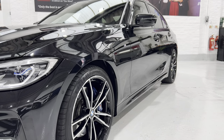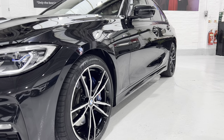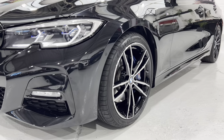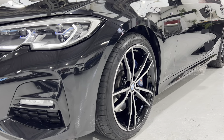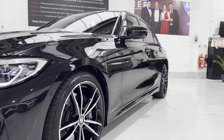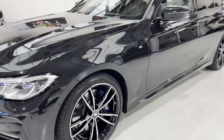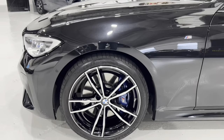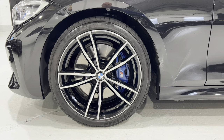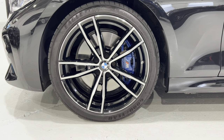The car also has park assist, so it can automatically park itself — you can see the parking sensor on the side there. This car has the M Sport Plus package, so these are the 19-inch 791M alloy wheels finished in black gloss to match the car, with the BMW M Sport brakes.